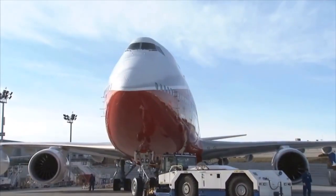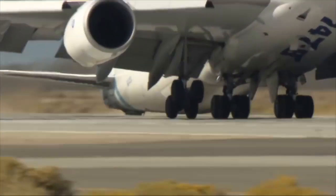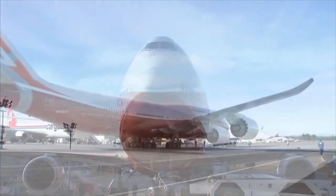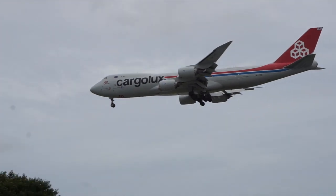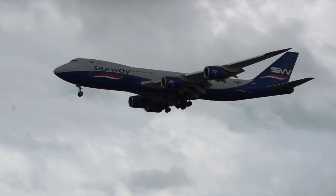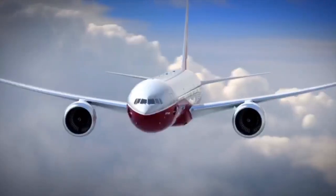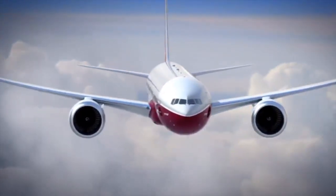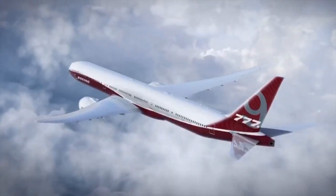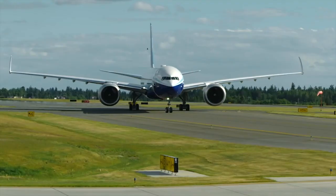The 747-8 is also available in freighter versions with the same pilots operating both, and its four engines means it's not subject to ETOPS. Otherwise, it's an aging aircraft that lacks the efficiency going forward. The 777-9 is big enough for most routes and can fly over 95% of 747-8 missions today, plus it's more efficient and has a newer cabin. However, its development has been pushed back multiple times and it has yet to be certified.